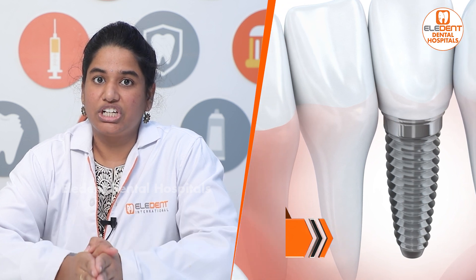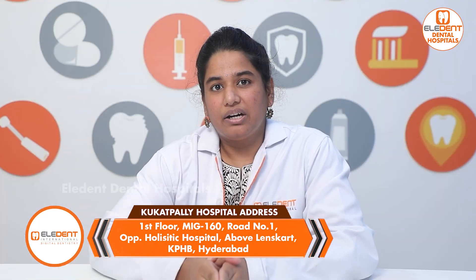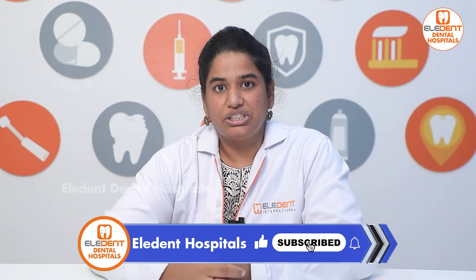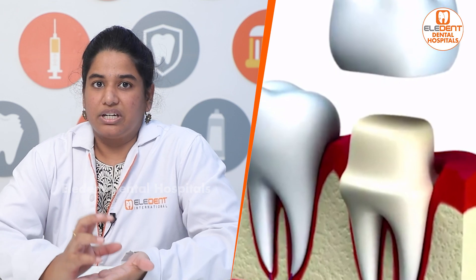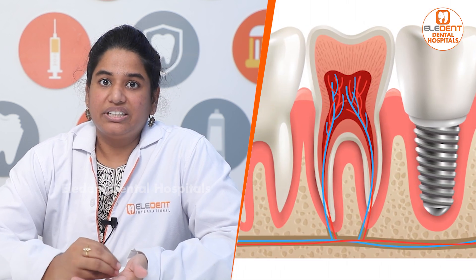Even if the tooth has a small structure, it will be safe. However, the cap may need to be removed after certain procedures, and there is no problem with the bill and bubble gum.